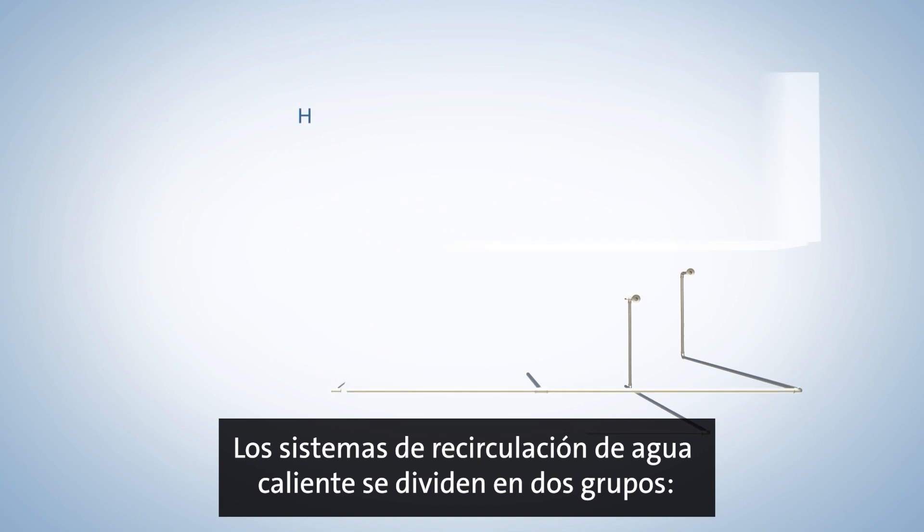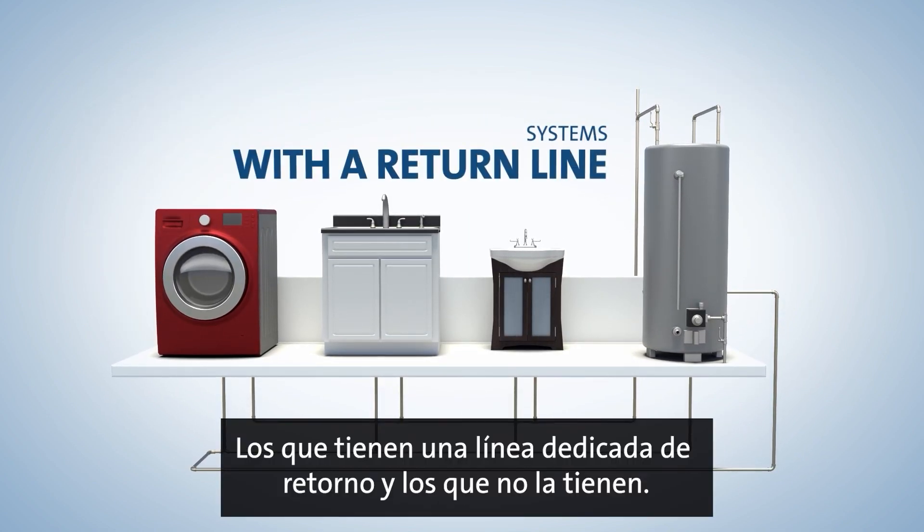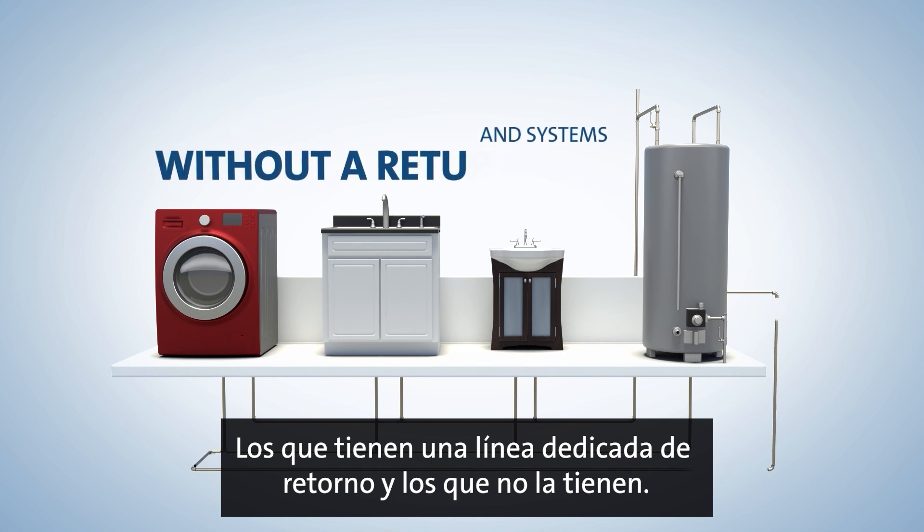Hot water recirculation systems can be classified into two groups: systems with a dedicated return line and systems without.